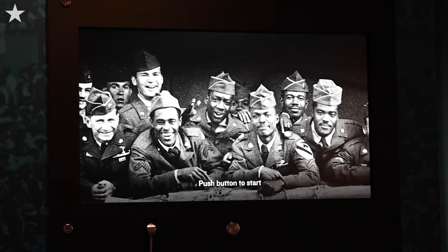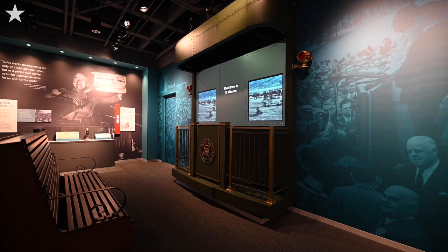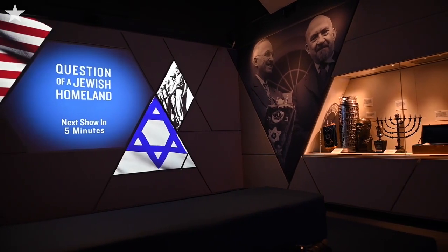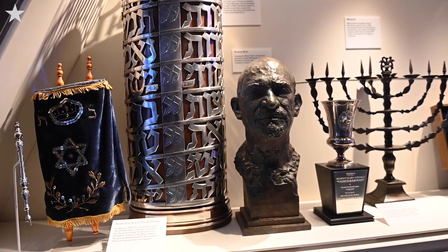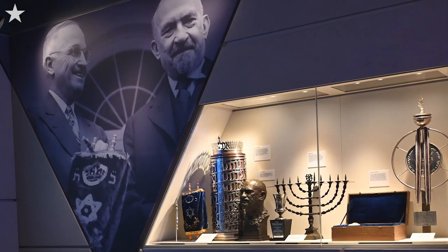This section of the exhibit focuses on 1948 in three areas: the recognition of Israel gallery, civil rights, and the whistle stop tour. In this area specifically, we have a video narrated by Judy Woodruff about the founding of the state of Israel. There are a variety of artifacts, including the Torah scroll that Chaim Weizmann — who became the first president of Israel — gave to President Truman for his support.